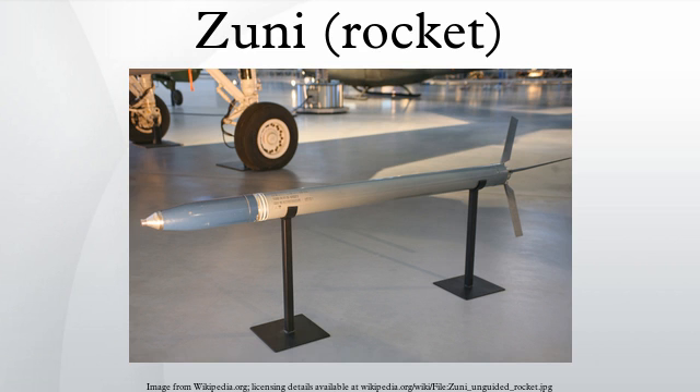The Zuni was approved for production in 1957. A number of different launchers were tested for the Zuni, including single launchers fitted to the AIM-9 Sidewinder launching rails of the Vought F-8 Crusader. However, four-tube LAU-10 Para-series pods became the most commonly used launcher.